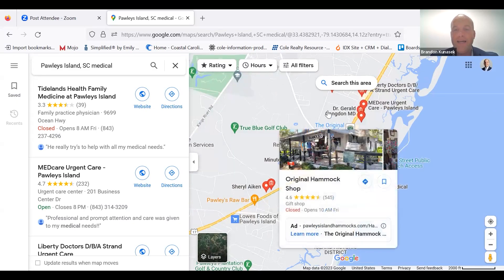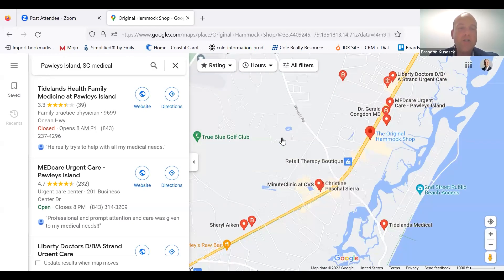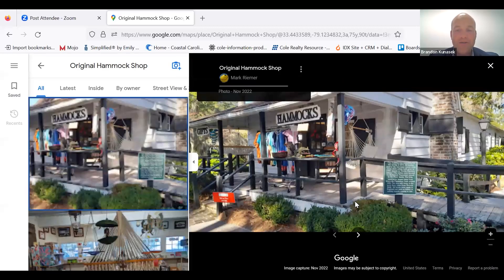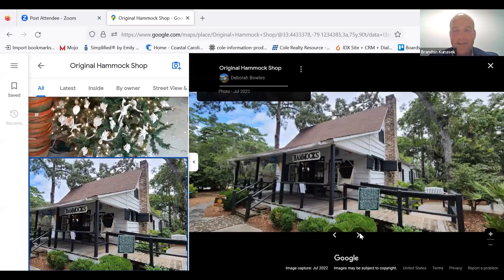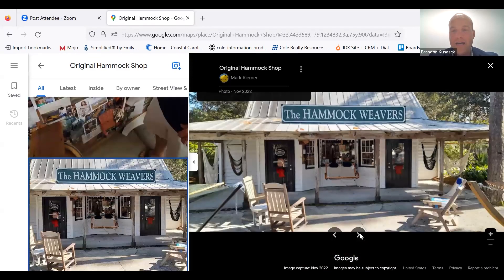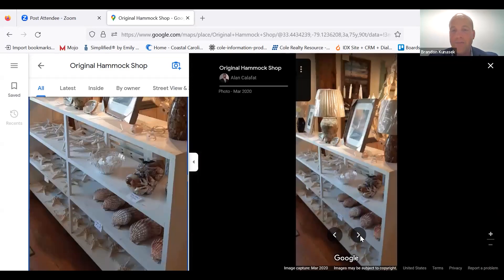I do want to take a quick aside — the Original Hammock Shop. This place is super cool and definitely worth checking out. If you want to get a hammock made, you want to go there. It's an absolutely stunning little spot right in the Pawleys Island area — don't want to miss it.